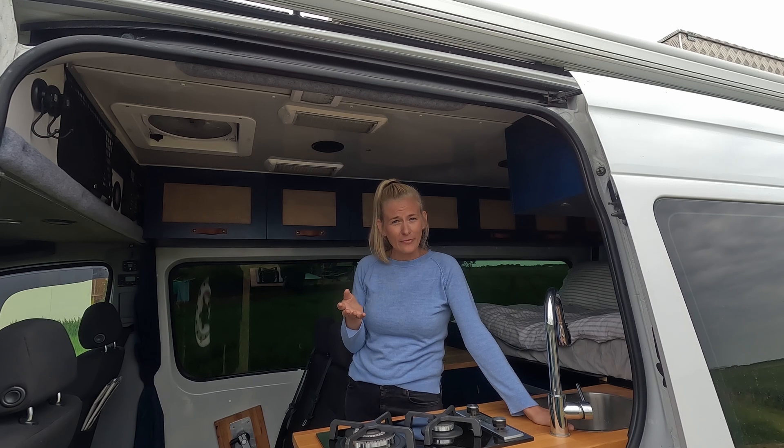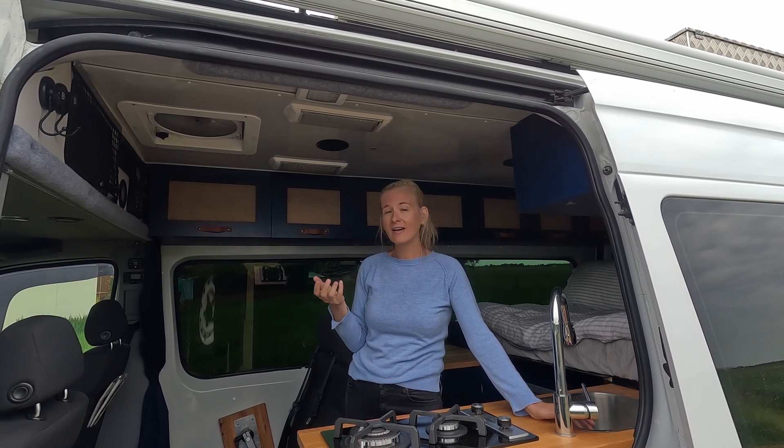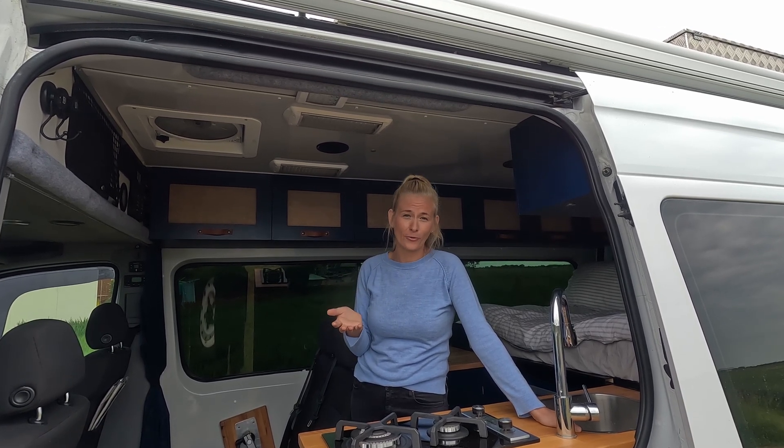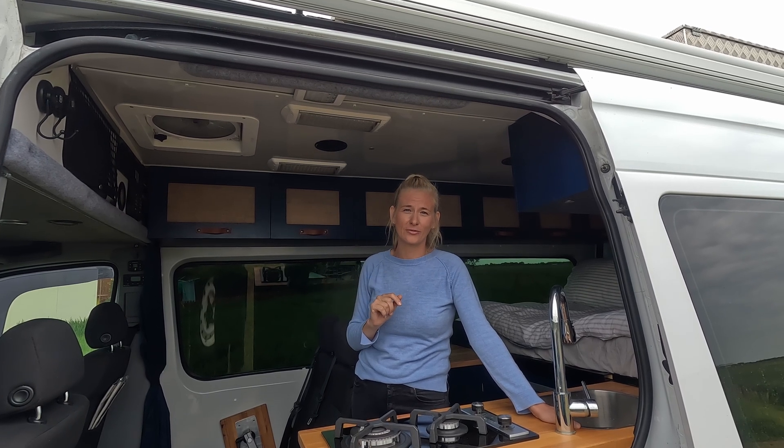One thing that's not so great about it though is she's not a four-wheel drive, so we can't get everywhere that we want. And another downfall, even though I love the windows, is that they're not very warm. So even with our thermal curtains, we freeze our butt off in winter.